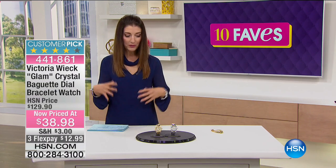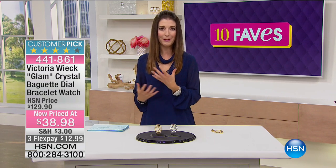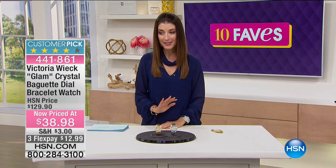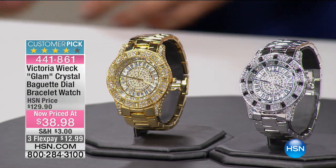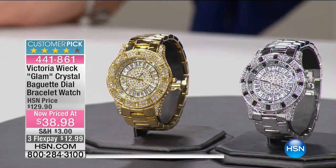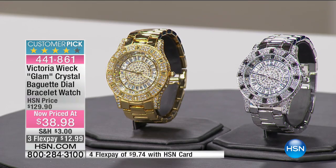Let's talk about Victoria Wick. You know her for her red carpet style. She's got that wonderful sort of Rodeo Drive, Beverly Hills elegance, and she is known for a little glitz and glamour, and she's outdone herself with this next item, which is the Glam Crystal Baguette Dial Bracelet Watch. This is another jaw-dropper — it's now $38.98. This was at $129, and now it's like $90 off. It's a customer pick, one of her most popular designs.